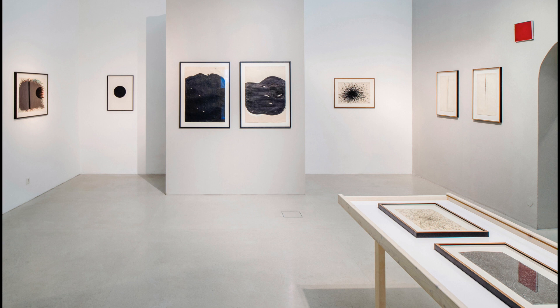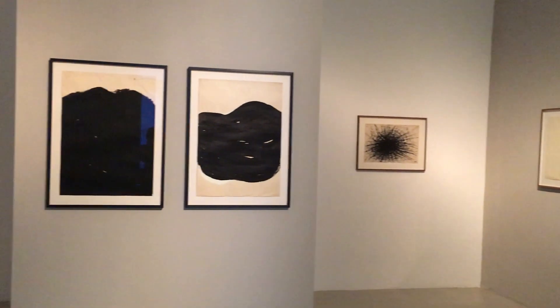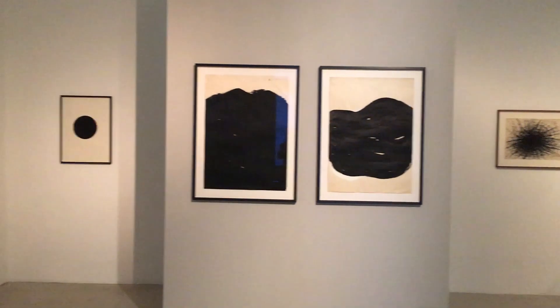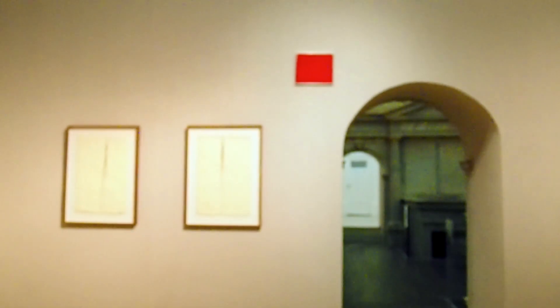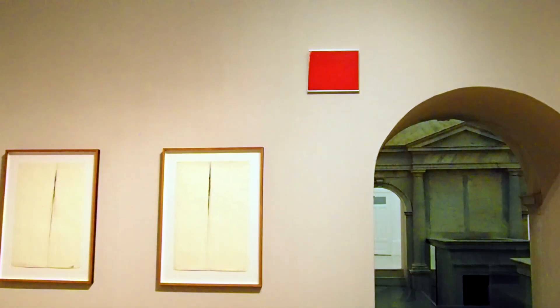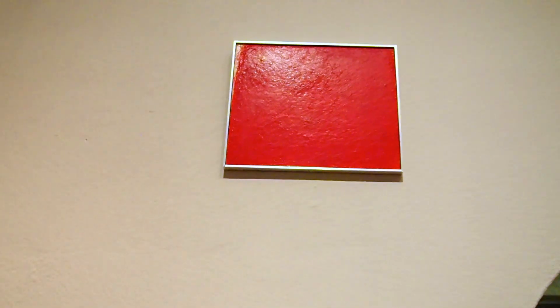Kurz darauf, ab Mitte der 1950er Jahre, entstehen Reiners erste Übermalungen, mit denen er dann weltberühmt geworden ist. Hier im Raum zeigt Kurator Helmut Friedl, wie er selbst sagt, einige kleine Setzungen aus dieser wichtigen Werkphase der Übermalungen. Wir sehen einen schwarzen Kreis, eine kleine schwarze Übermalung und ganz oben eine rote Übermalung, die wir vielleicht nicht gleich wahrnehmen, welche aber einen Hinweis darauf gibt, was in den nächsten sieben Jahrzehnten im Werk von Arnulf Reiner alles noch entstehen wird.